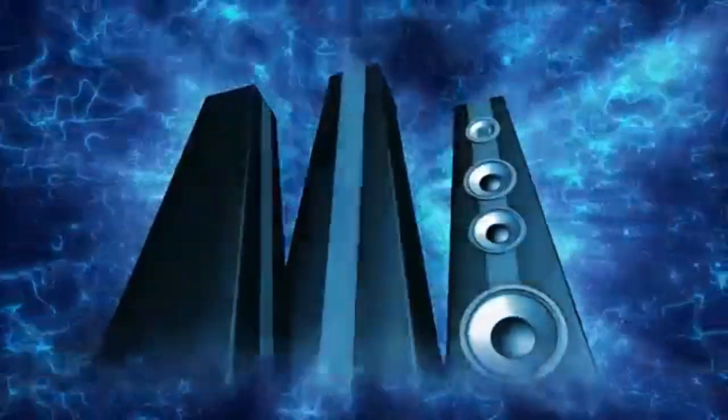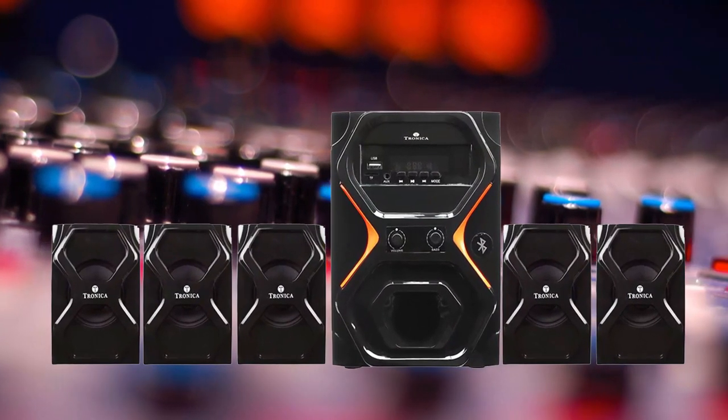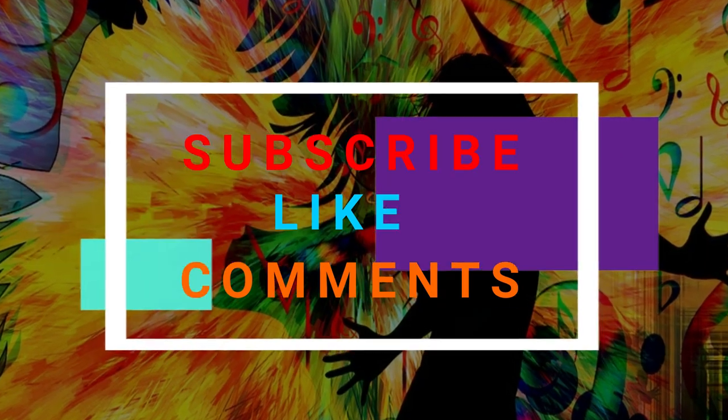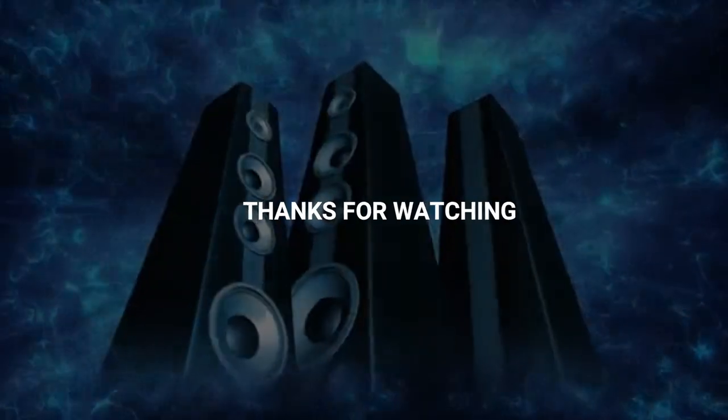If you want to know the product prices, please check my video description below. Hope you like this video — if you do, please thumbs up below. If you are a new viewer, don't forget to subscribe to my channel and click on the notification bell to get upcoming video notifications in your mailbox. Feel free to comment and share this video. Thanks for watching.